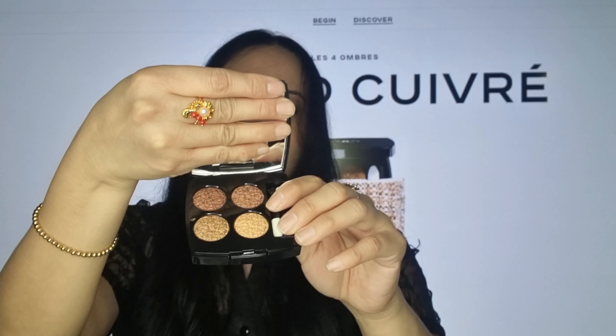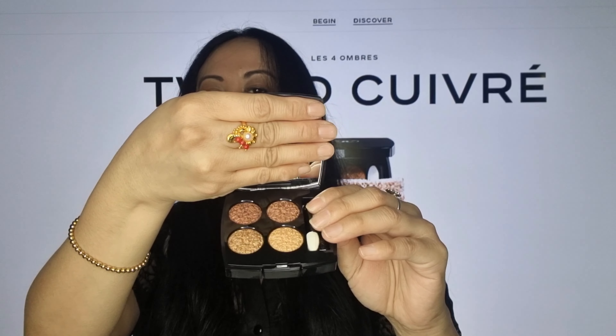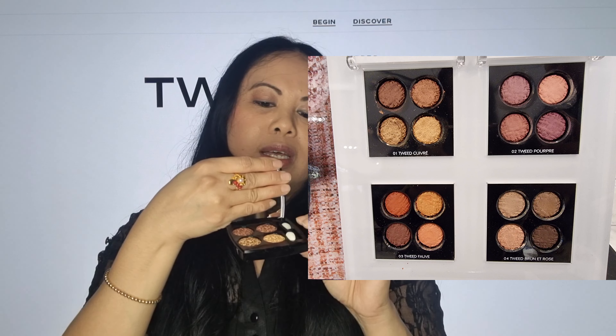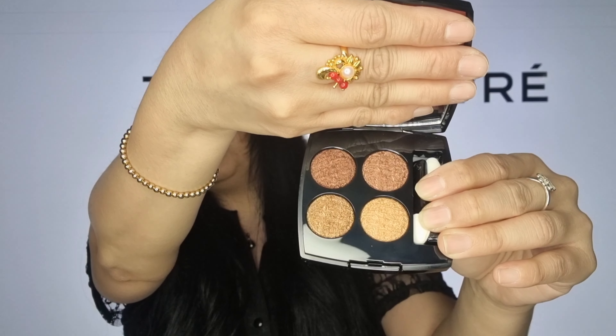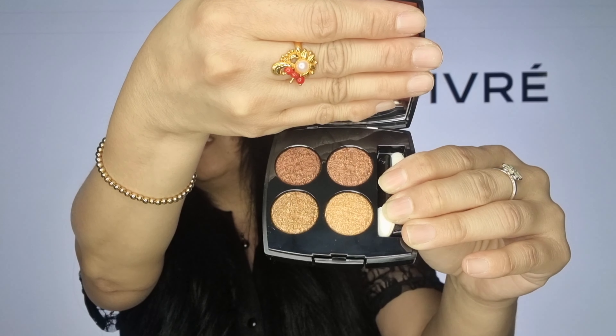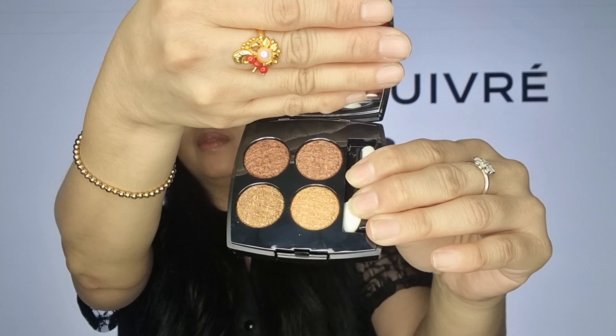Let me know if you got something from this collection and which color you got — there are four different colors. I'll try to put them in the video. Anyway guys, I hope you enjoyed this little video. If you did, please give it a thumbs up and also subscribe to my channel. Until next time, bye for now!